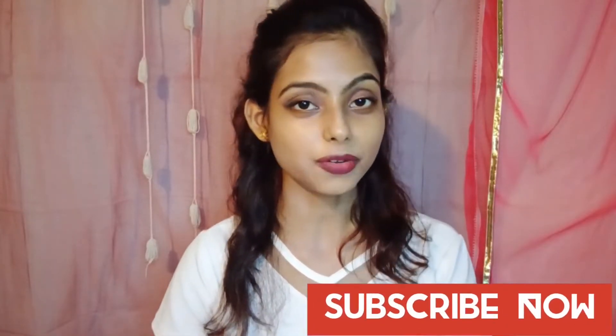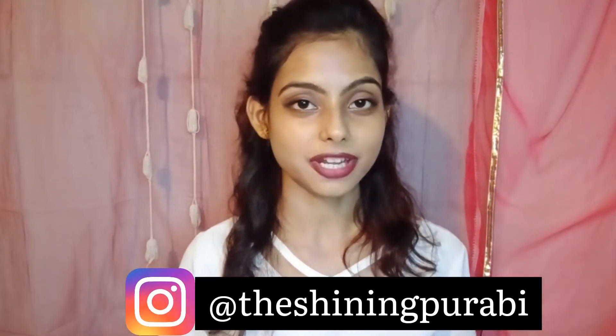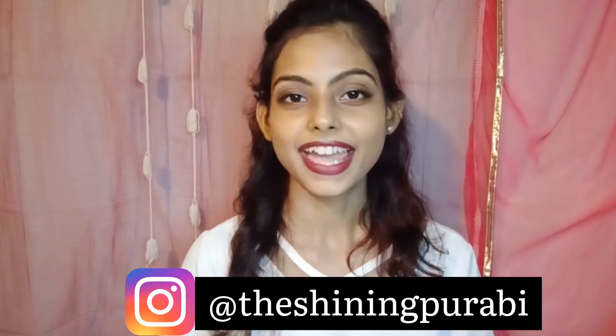Watch this video till the end. Before the main video starts, if you are new to this channel, please subscribe, like, comment and share. This is my Instagram ID — if you want, you can follow me on Instagram. Now let's quickly jump to the main video.